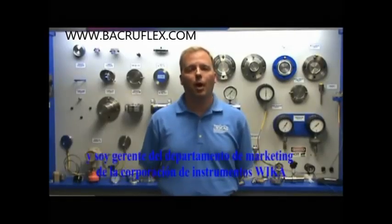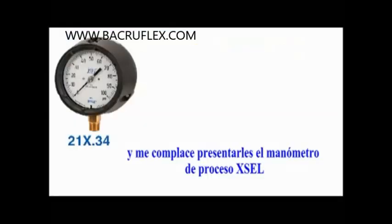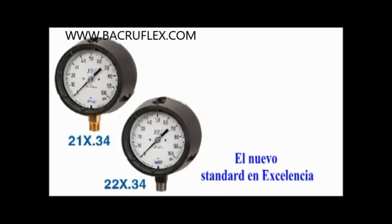Hello, my name is Kenny Grahams and I'm the Product Marketing Manager here at Wyka Instrument Corporation. I'm pleased to introduce the Xcel Process Gauge, the new standard in excellence.